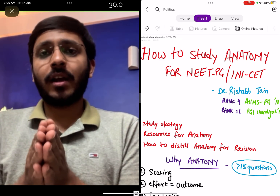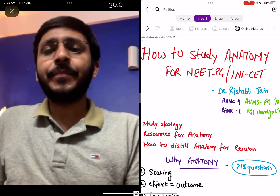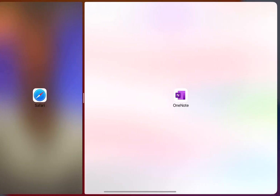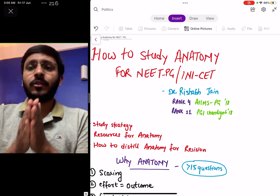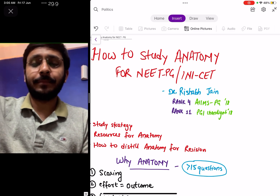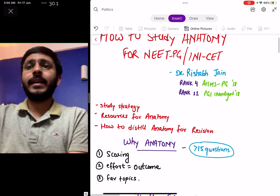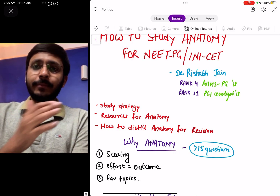A brief introduction about me: I am currently a senior resident in the department of radiodiagnosis at AIIMS New Delhi. I secured an All India Rank 4 in AIIMS PG July 2018 and Rank 11 in PGI Chandigarh July 2018. I subsequently did my MD radiodiagnosis from PGI Chandigarh, and I am a 2012 batch AIIMSonian from AIIMS New Delhi.